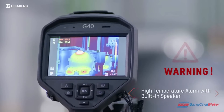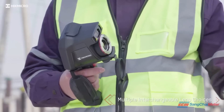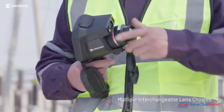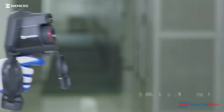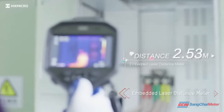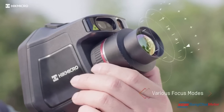The built-in speaker gives the operator an audio alert to high temperatures. Detect every hidden fault. Find faults quickly.